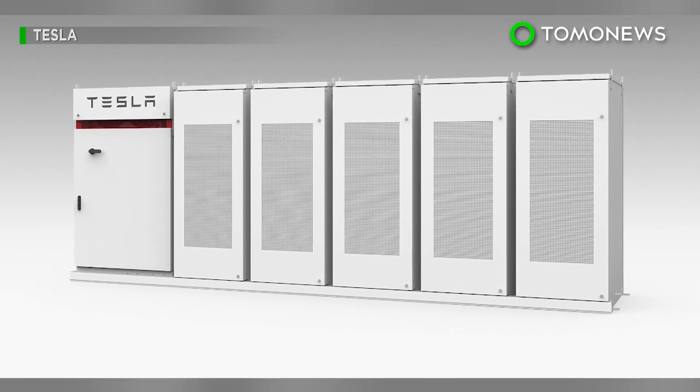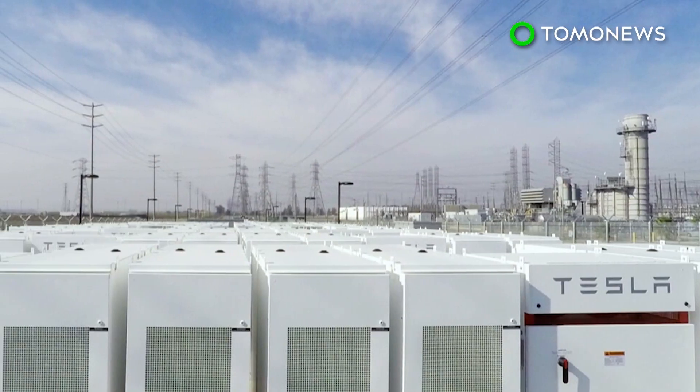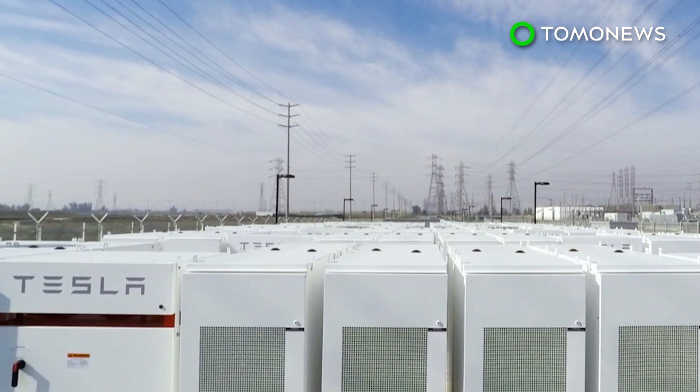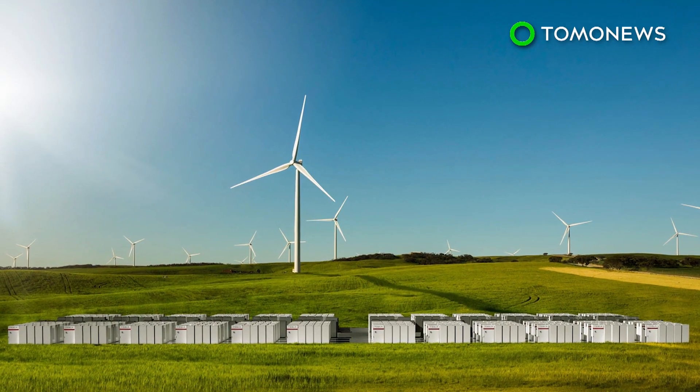Flow batteries appear to have many advantages over lithium-ion batteries. The water-based electrolyte has no risk of exploding, and the batteries typically last longer than lithium-ion batteries. So is Elon Musk following the wrong trend?